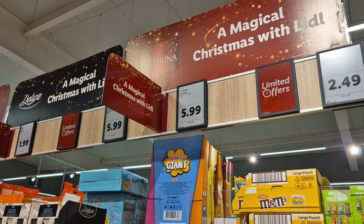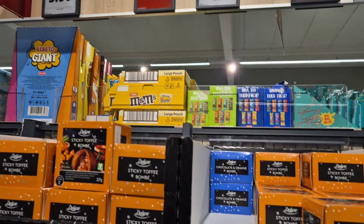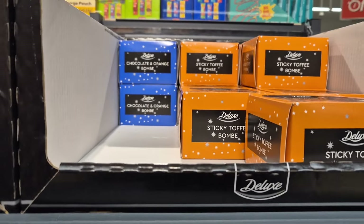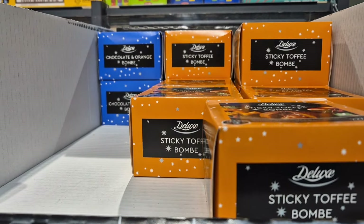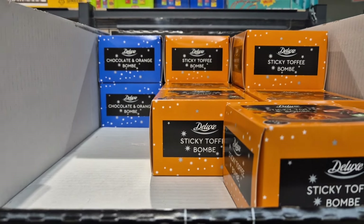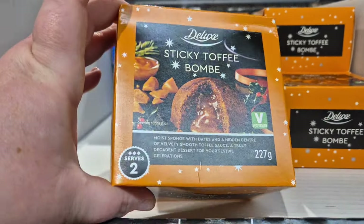Hello, welcome back to another video. So today I'm going to take you into Lidl and I'm going to show you their Christmas snack aisle. Last week I went to Aldi and filmed there, put it on the channel and showed you all the new stuff for the Christmas snacks that are in the store and you loved it. So I thought I would do the same for Lidl.